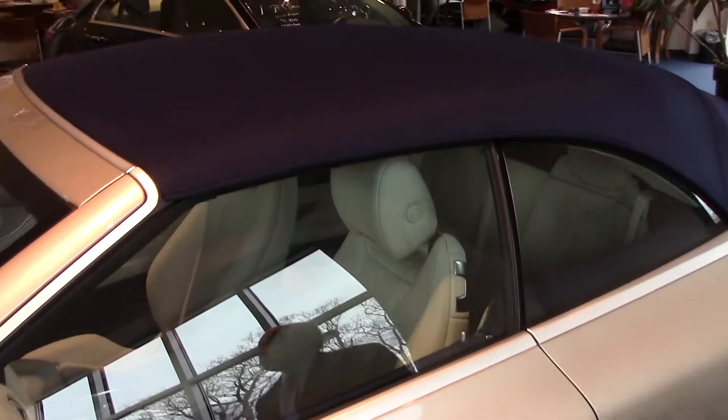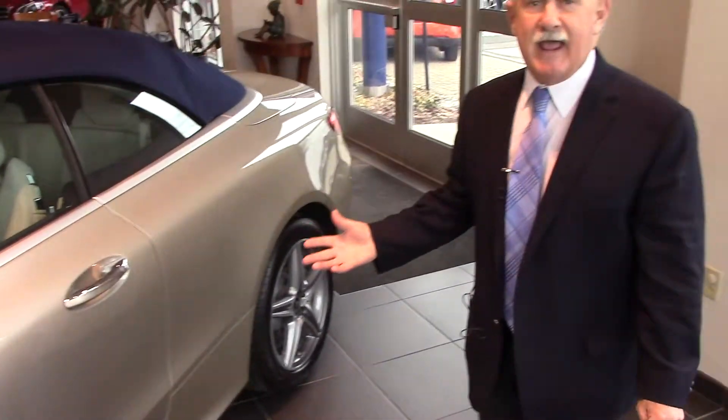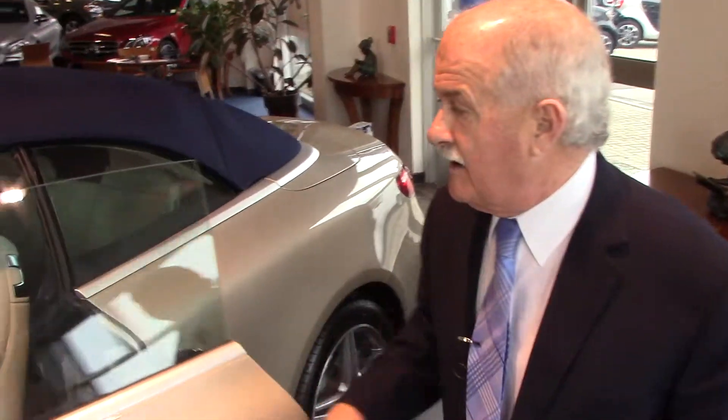The car is a Package 2 car. I know you had mentioned you were looking for Package 3 — there's not much this does not have. It's lacking the Distronic, but it's got everything else.